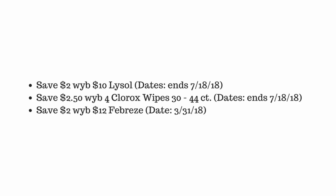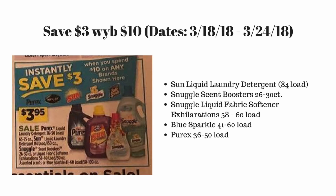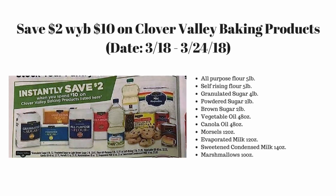On the second slide we also have new upcoming instant savings deals. These start on this upcoming Sunday March 18th to March 24th. As you can see from the slide, we have save three dollars when you spend ten dollars on brands shown there such as Snuggle, Sun, and Purex. And to the right there we have different specific items on sale for that upcoming week for three dollars and ninety-five cents on those specific items.